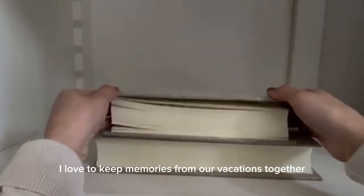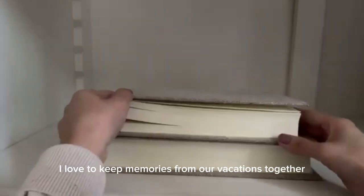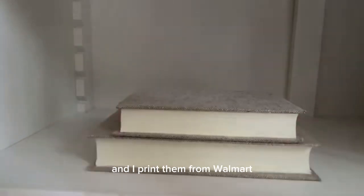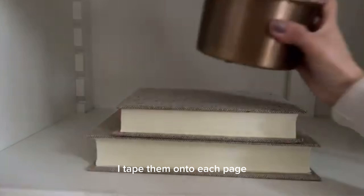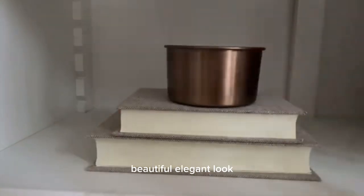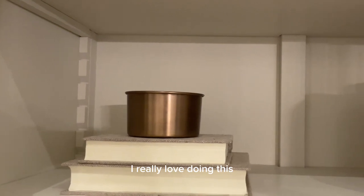I love to keep memories from our vacations together. I use double-sided tape and I print them from Walmart. I tape them onto each page and it gives it a clean, beautiful, elegant look. I really love doing this.